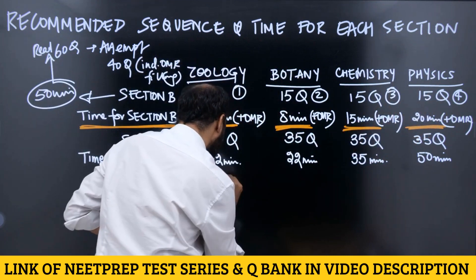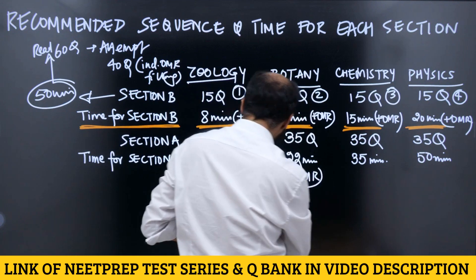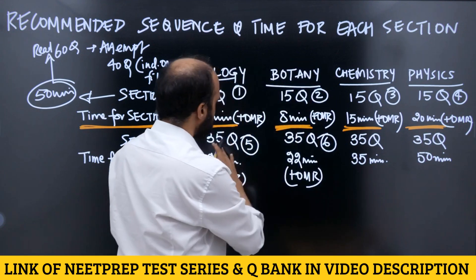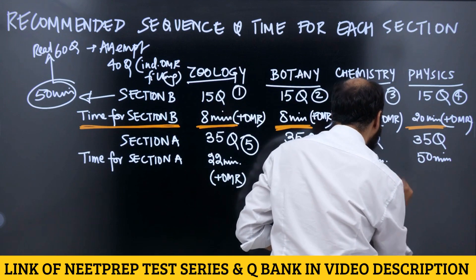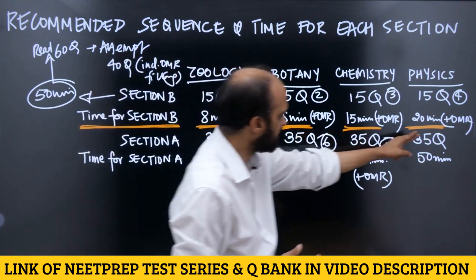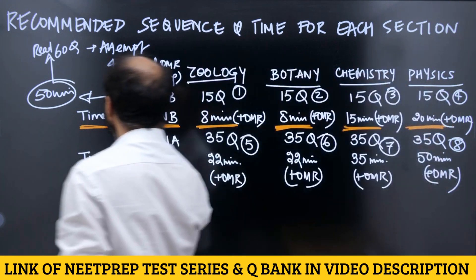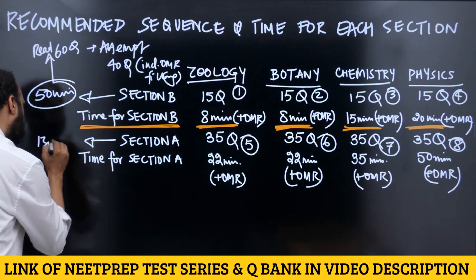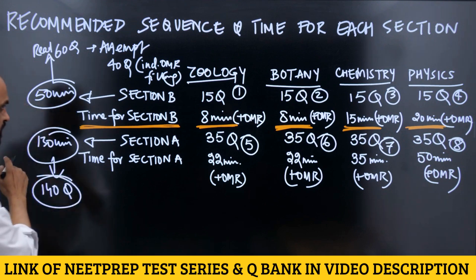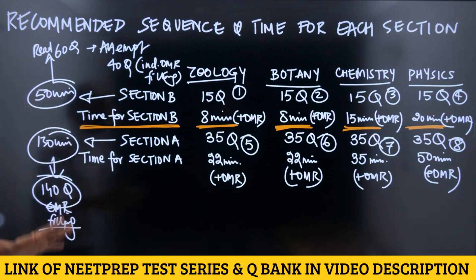After finishing Section B, you come to Section A — this is the fifth step. All times include OMR filling. Sixth is Zoology Section A, then Botany Section A (number 6), then Chemistry Section A (priority number 7) — 35 questions in 35 minutes, then 22 minutes for Botany. Finally, Physics: 35 questions in 50 minutes including OMR filling. Section A broadly takes 130 minutes for 140 questions including OMR filling. Take a screenshot of this.